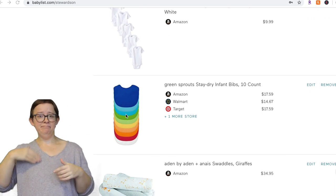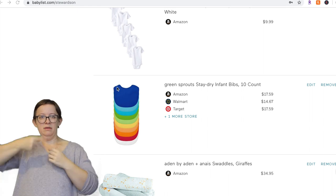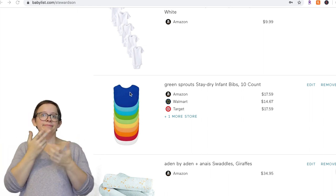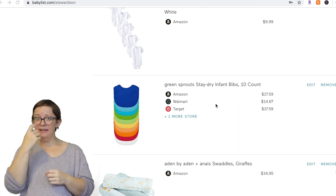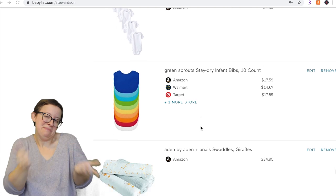These bibs I would recommend up until they're eating solids because they don't have a pocket — but for a drooling bib or when they're drinking formula or breast milk, they work really great. They're super cheap — you get ten for about $15 and they're really good quality. And they're rainbow, so why not?